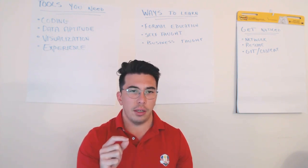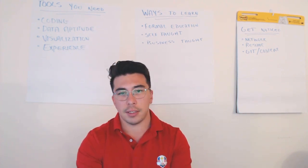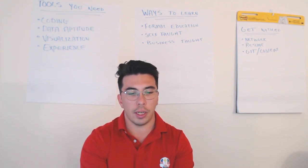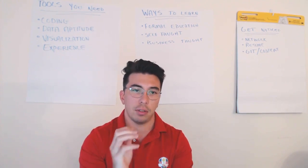I don't necessarily like that that is the case. I don't think an advanced degree is necessarily a great indicator of how good a data scientist you are, but that is kind of the way the world works. If you're looking at working in a more corporate environment, in a larger company, that might be something they are looking for — this graduate degree.